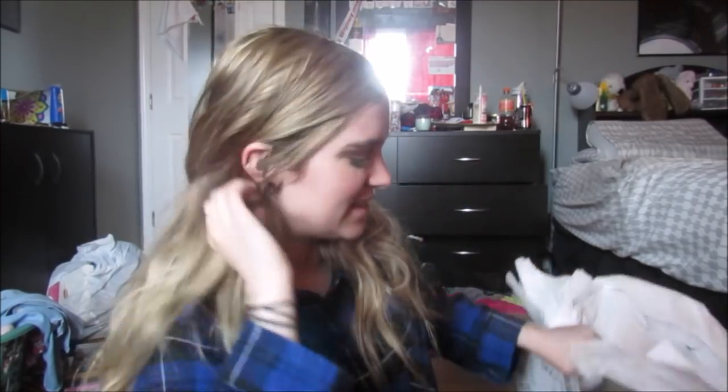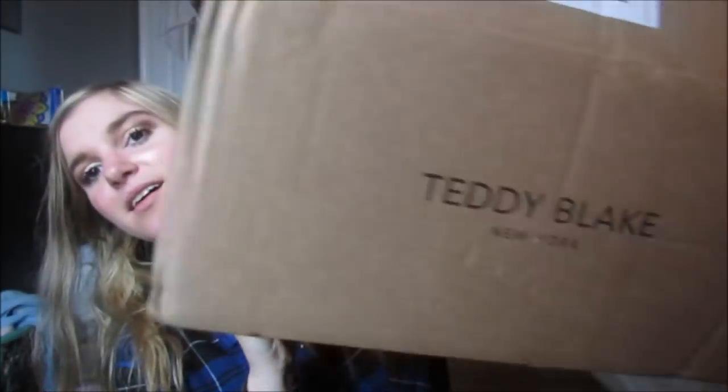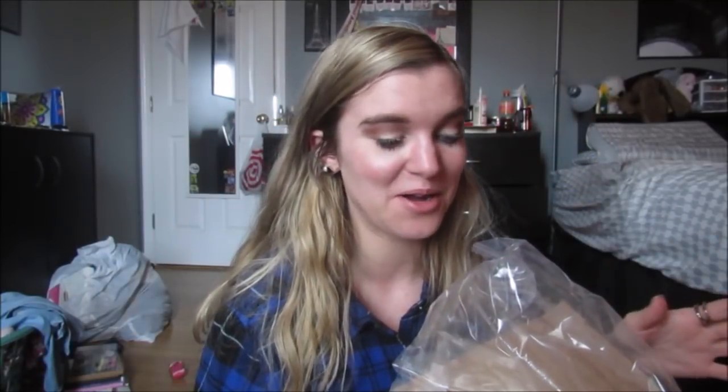Okay, so my room is a mess. I didn't make my bed, but this just came in the mail. I'm actually crying. Guys, I was too excited. I ripped it open, but today my Teddy Blake bag came in the mail. I cried, guys.